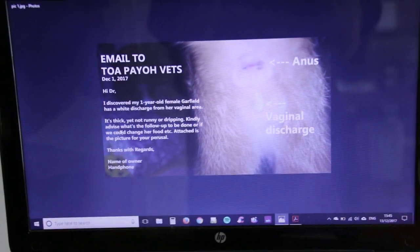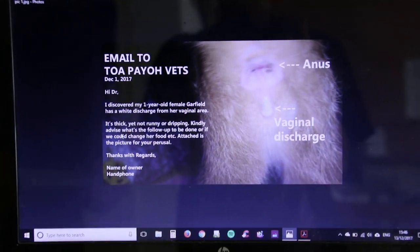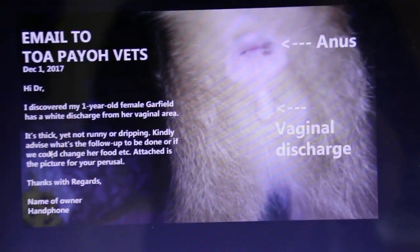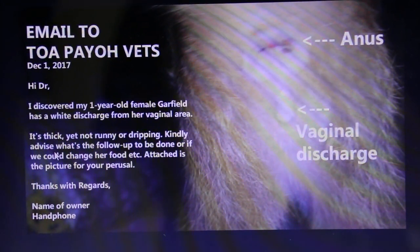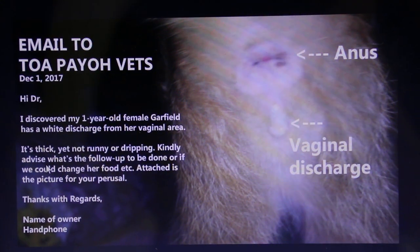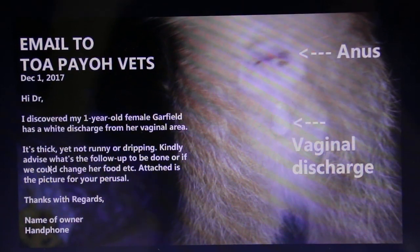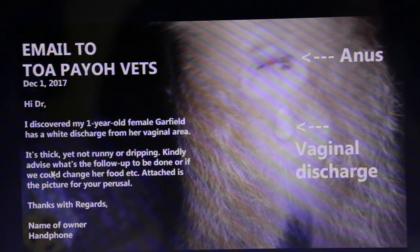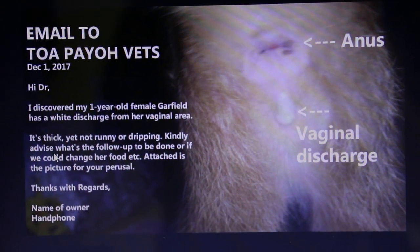An email was sent to POPIOVets by the cat's owner on the 1st of December 2017. The owner wrote: 'Hi Doctor, I discovered my 1 year old female Garfield has a white discharge from her vaginal area. It is thick yet not runny or dripping. Kindly advise what follow up should be done, or if we could change her food. Attached is the picture for your perusal. Thanks and regards, the owner.'